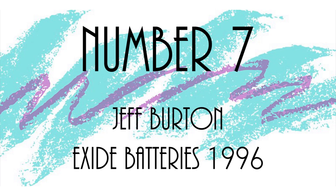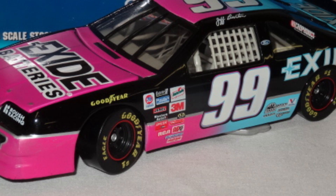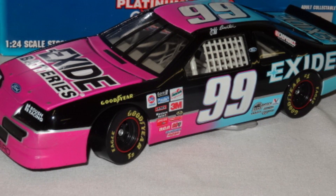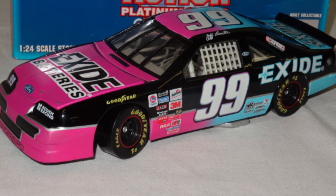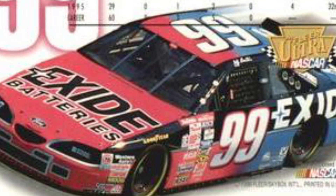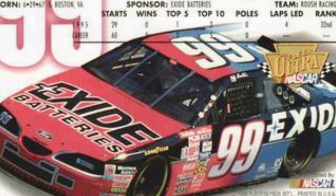Number 7: Jeff Burton, Exide Batteries, 1996. You can never go wrong with the Exide Batteries paint scheme. The contrast of black with the bright pink so synonymous with this scheme throughout the 90s is hard to beat. The 1996 version is the best — the half-and-half paint scheme with bright blue and bright pink almost gives a cotton candy vibe. Very bright, very vibrant, very nice-looking car. Burton didn't score any wins in 1996, but his success in the later half of the 90s cemented this paint scheme, driver, and sponsor as iconic ones of NASCAR in the 90s.